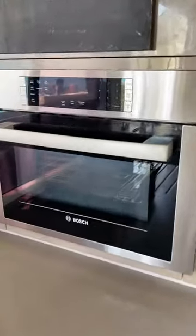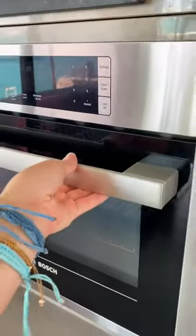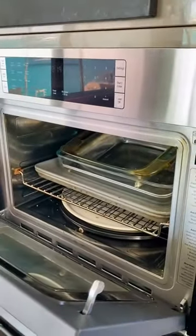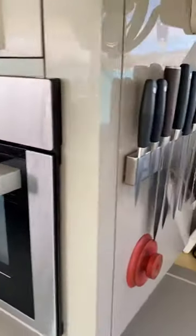Starting over with the oven. This used to be a propane oven, and it never got hot. Propane is an absolute nightmare, and I'll talk more about that. We've replaced it with a convection microwave oven, which we love. This is a really good model.